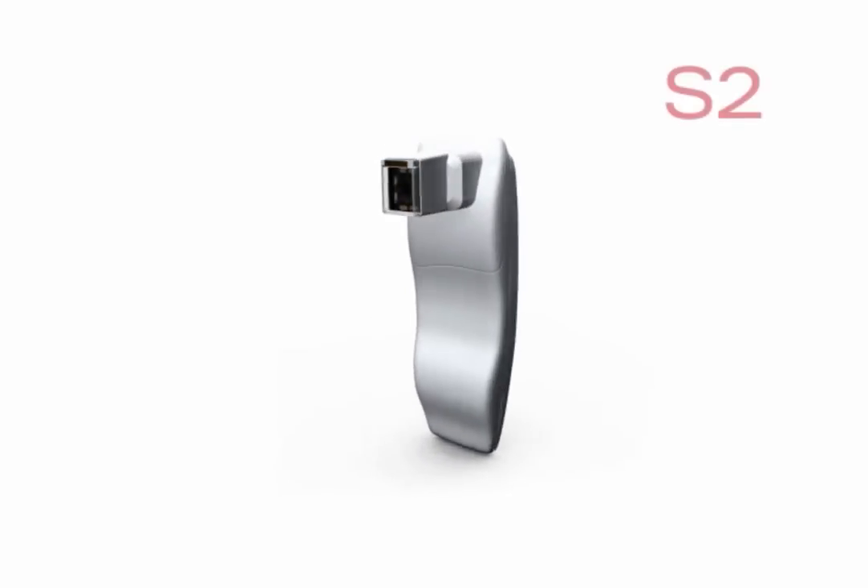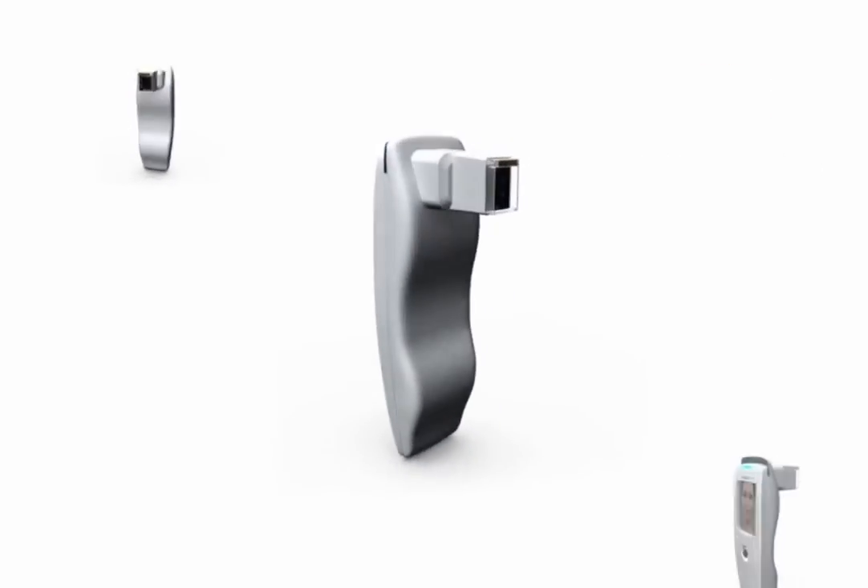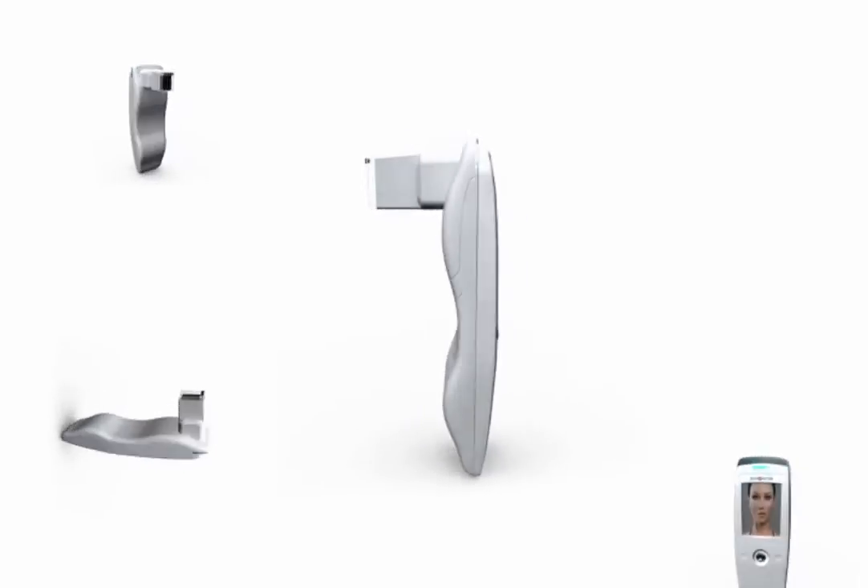Skiniscope is introducing the S2, a skin analyzer mobile device that shows a magnified deep look into your customer's skin. Sale made easy like never before, all in less than two minutes.